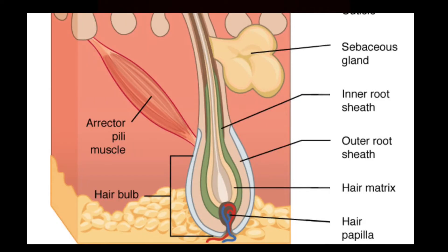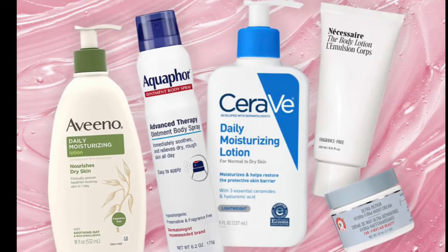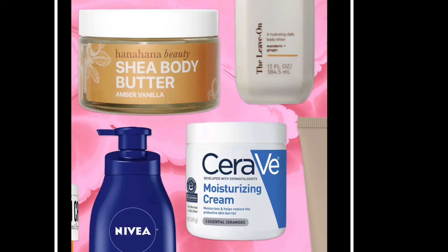Cause number two: hair follicle size. The skin around your pores and the size of that area will determine whether your pores become enlarged. Cause number three: use of comedogenic products — products that are really heavy in texture, like heavy lotions and heavy creams. In the skincare world, we refer to those as emollients. If you're on the oily, clogged side, you have a high chance of developing enlarged pores.